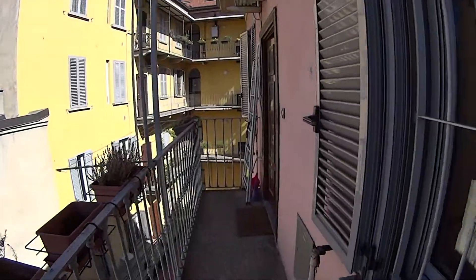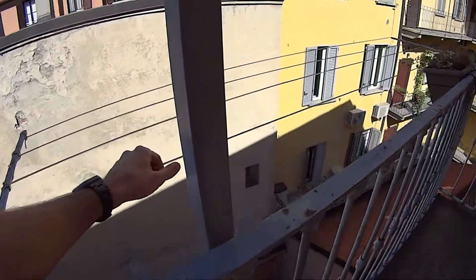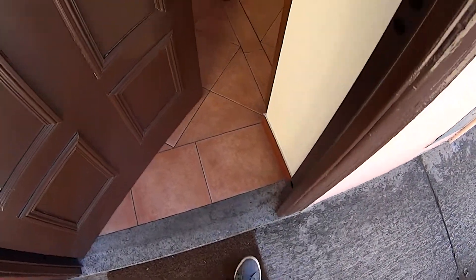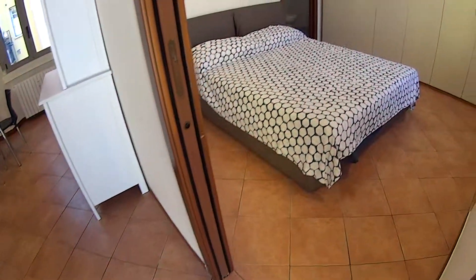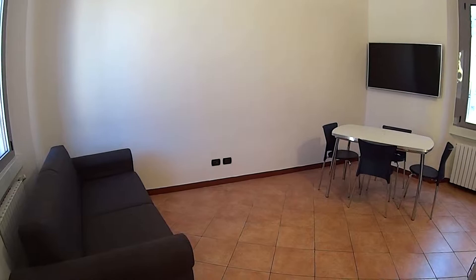The entrance to our apartment is just over here. At the end of this little corridor we have some lovely plants as well as some strings to dry your clothes outside. This is the entrance door with a nice welcome mat, and as we walk in we have the kitchen with the access to the bathroom on the right, while on the left hand side we find the living room area.